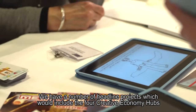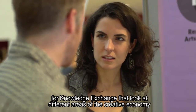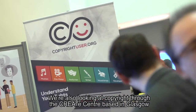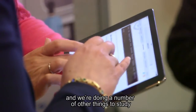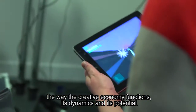We have a number of headline projects which include the four creative economy hubs for knowledge exchange, looking at different areas of the creative economy from design to the so-called experience economy. We're also looking at copyright through the Create Centre based in Glasgow, and doing a number of other things to study the way in which the creative economy functions, its dynamics and its potential.